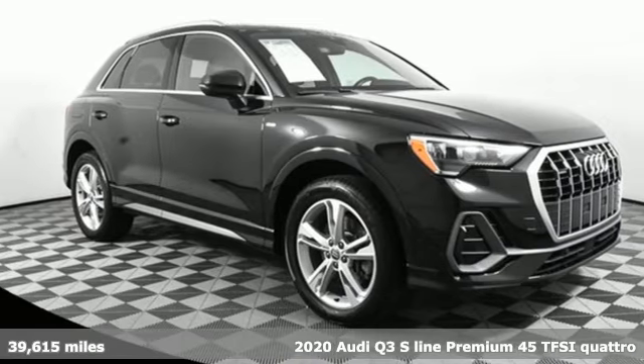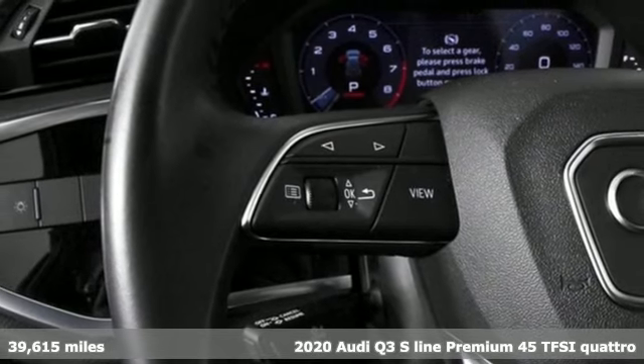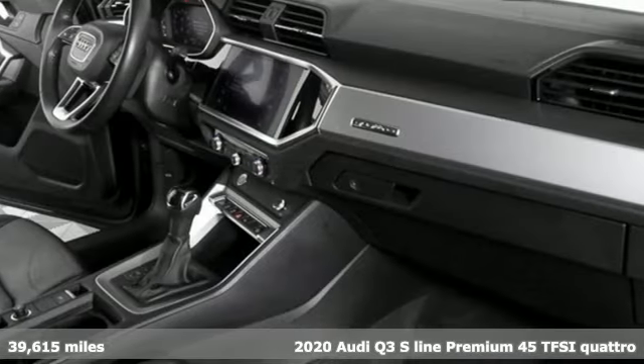Here's a 2020 Audi Q3. Audi forges sophistication and performance into each iconic vehicle, and it comes with all the amenities you need.